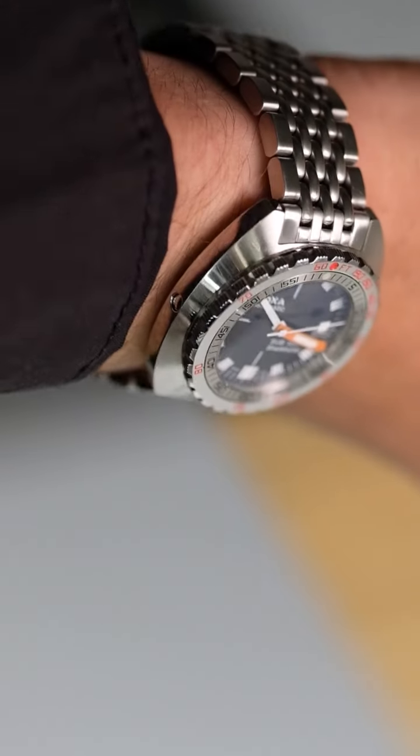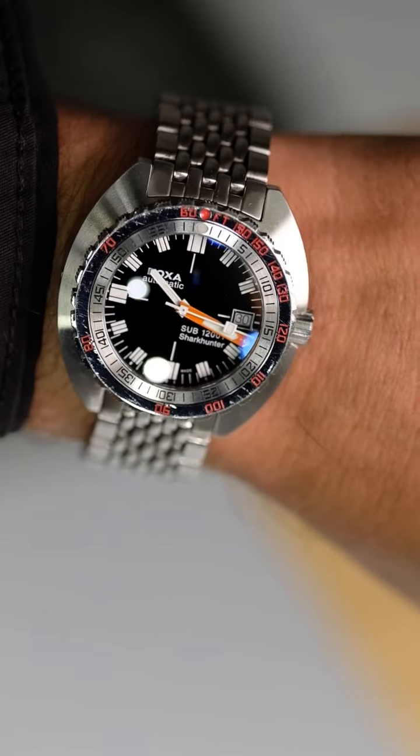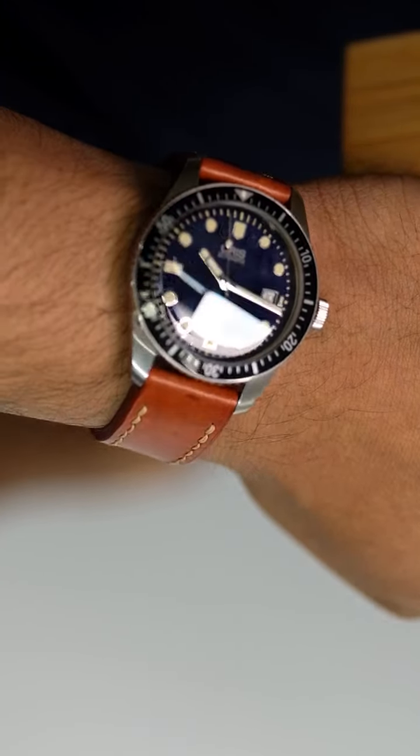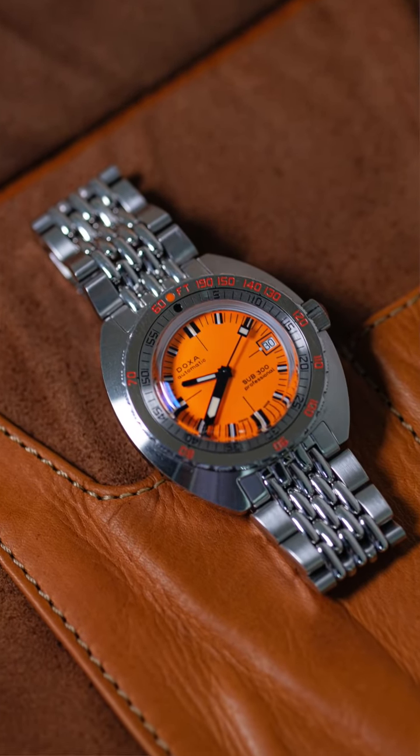Thanks for having me. Today I'm wearing the Sub-1200T, which was a 50th birthday gift for my wife. I don't have a Doxa watch, so I wanted to wear an appropriate watch — the Oris 65 on an orange strap, to go with one of your other watches, one of the main pieces from the collection with the orange dial.